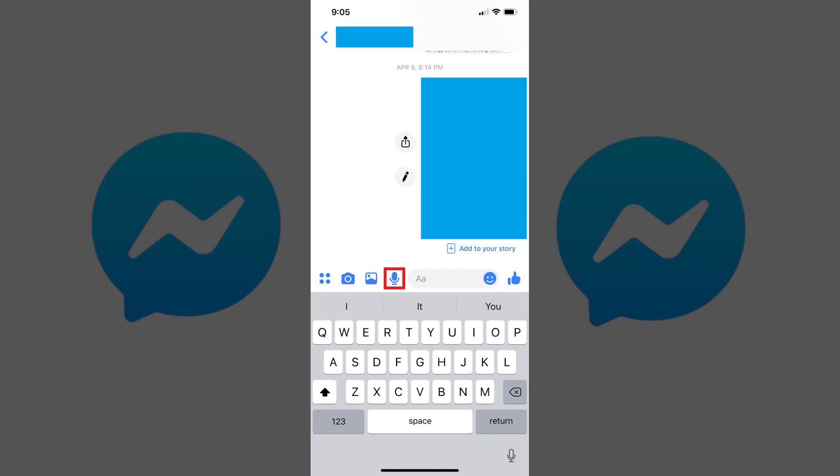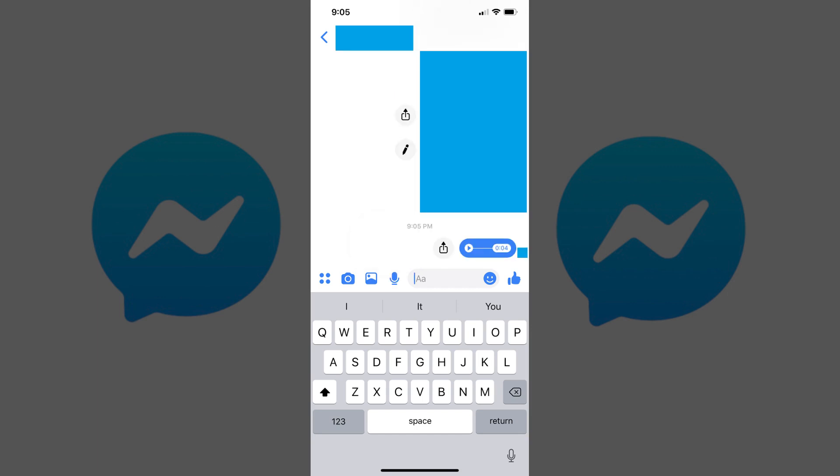Step 3: Hold your finger against the voice message icon. A small blue window appears above the voice message icon. As you talk, the audio wave levels in the window will move. When you're finished with your recording, remove your finger from the voice message icon to automatically post your message to your Facebook Messenger conversation.